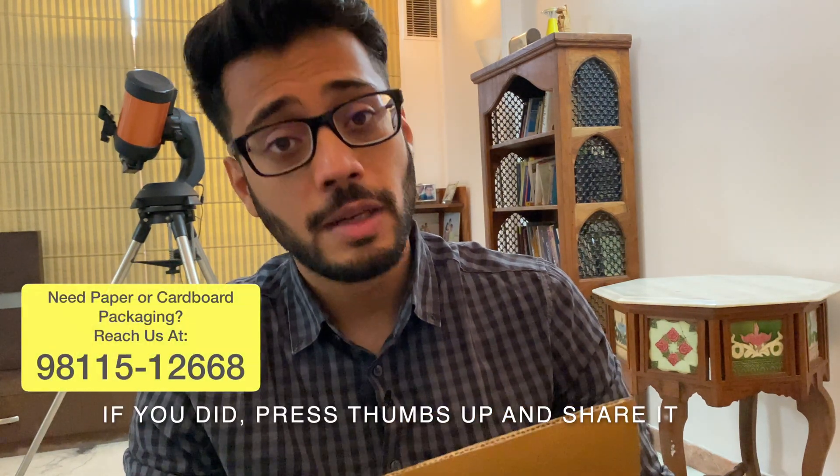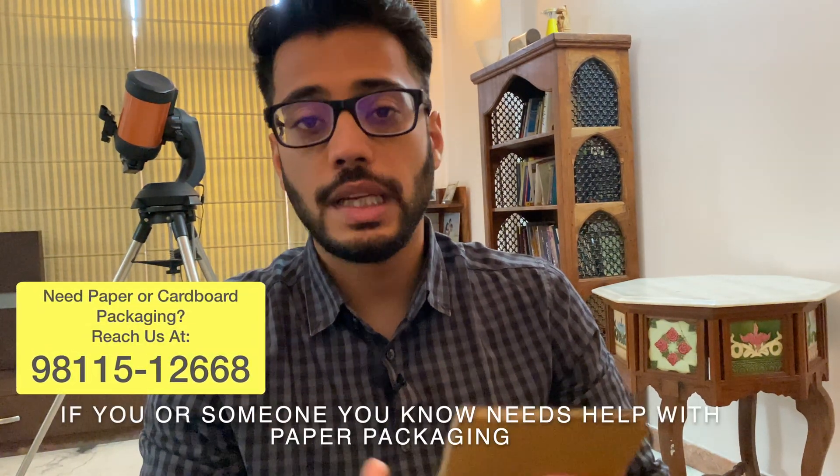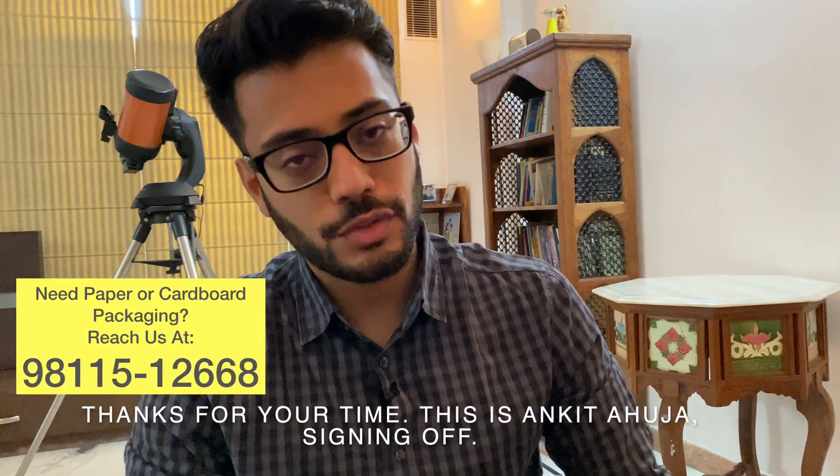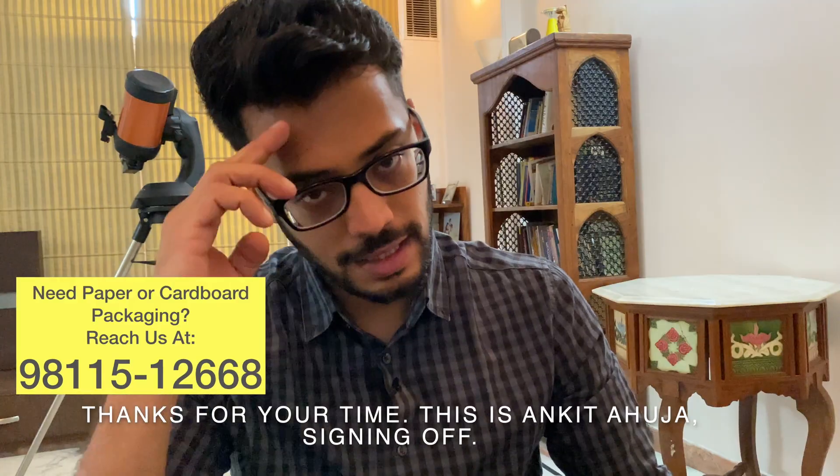I hope you had fun watching the video. If you did, press thumbs up and share it. If you or someone you know needs help with paper packaging, you may reach us at the number flashing on the screen. Thanks for your time — this was Anketa Huja signing off.